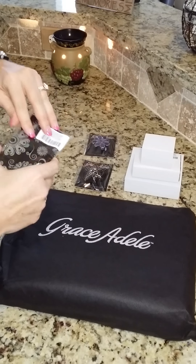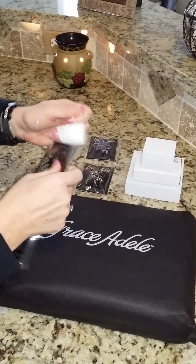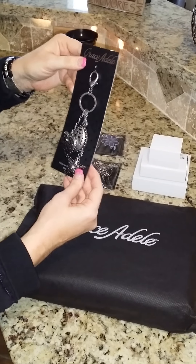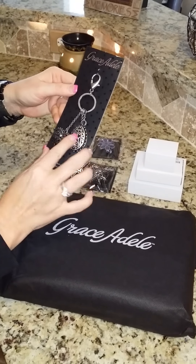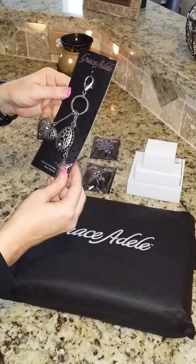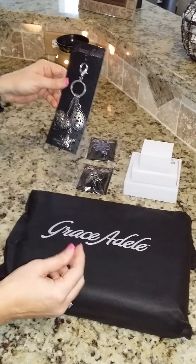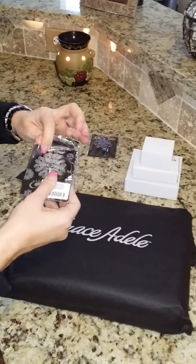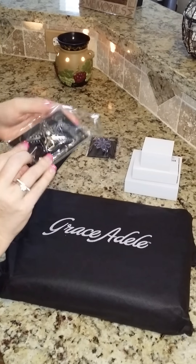This is the tendril charms and this is a lot bigger than what I was expecting. I can actually use this as a keychain for my car keys or I can hook it onto my bag, so I'm excited about that one. Love that — anything with stars and bling is always good.